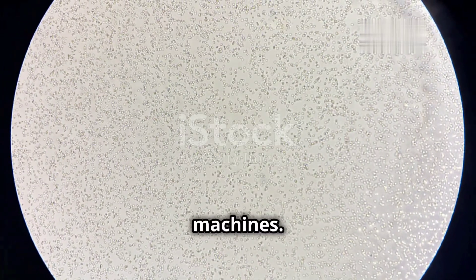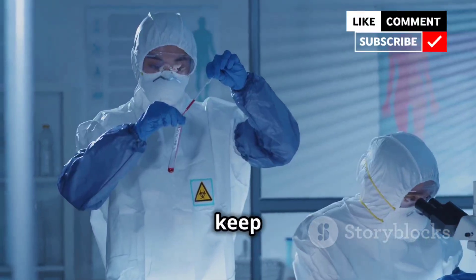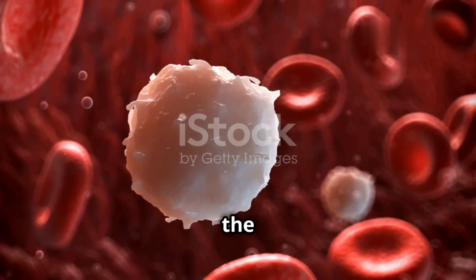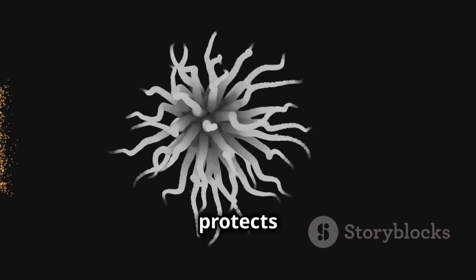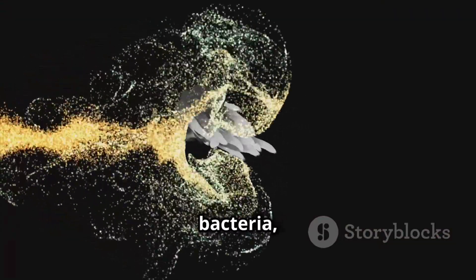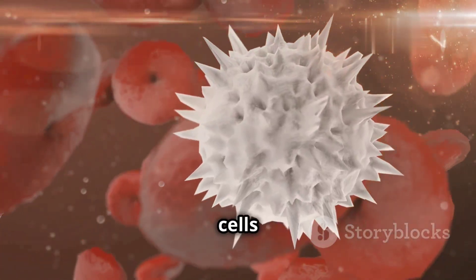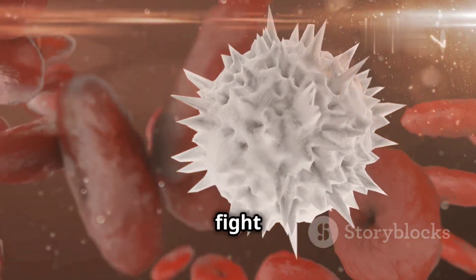Our bodies are incredible machines. They are constantly working to keep us alive and healthy. One of the most important systems in our body is the immune system. This system protects us from harmful invaders like bacteria, viruses and parasites. It's a complex network of cells and tissues that work together to fight off infection.